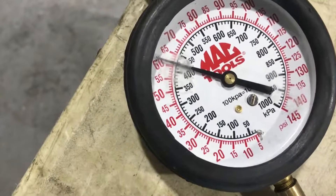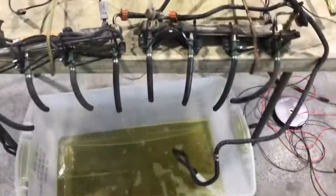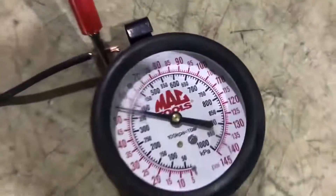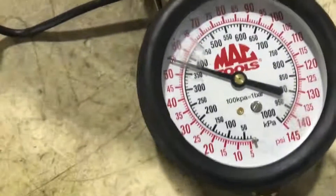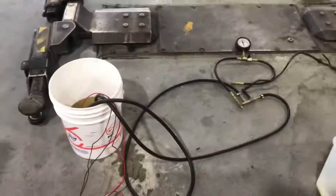Rail one pressure: 61.5 psi. With no injectors on, pressure in rail two is 54.5 psi.